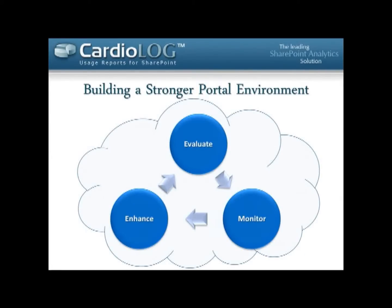The bottom line is to help us build stronger portals. We all spend so much effort, time, and budget into SharePoint, and in many cases we're not sure if all that effort is actually succeeding. We don't really know if everyone is using the portal or if they're benefiting from it. What I'd like to share today is how, once we know our goals, we can monitor the environment, see exactly how it's being used, and then enhance and improve our portal.